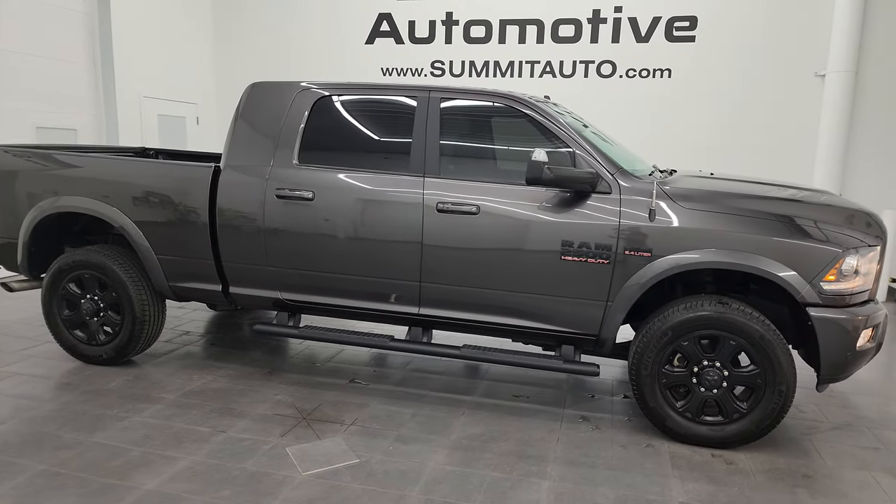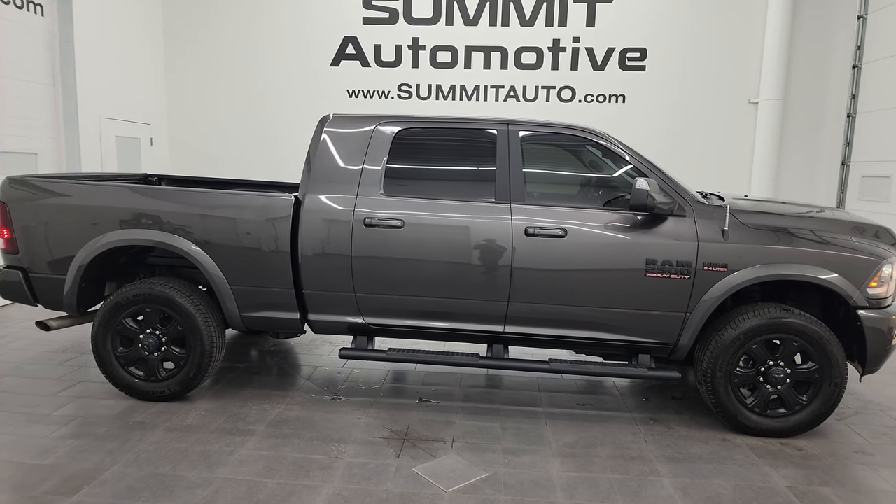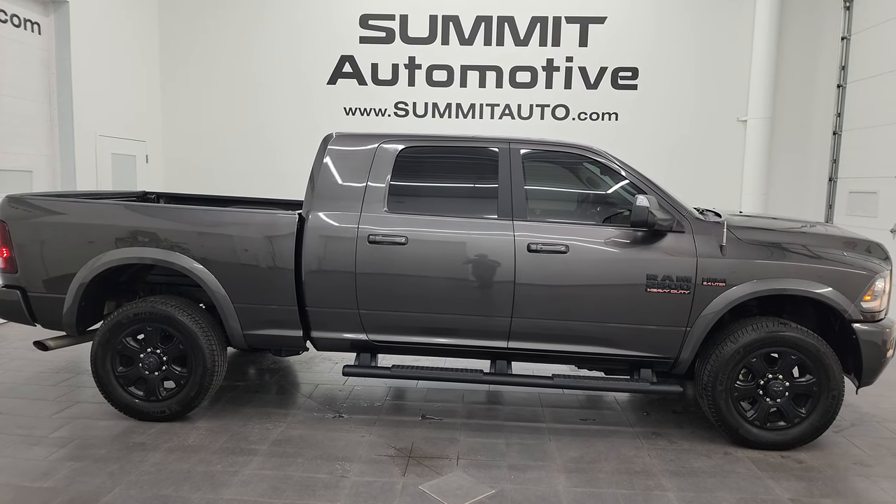Very clean inside, outside, like-new tires. It's got the right look, it's the right color, optioned out nicely, and a very nice truck. I'd ship this one anywhere.